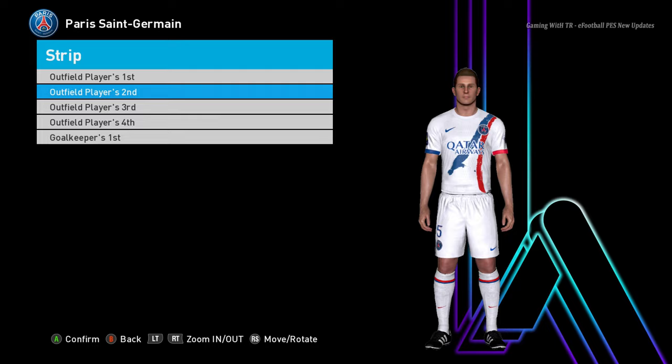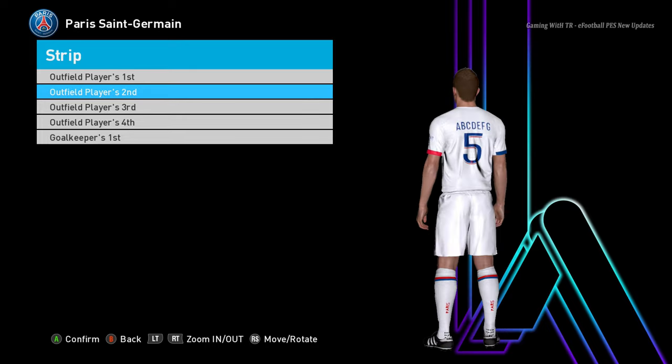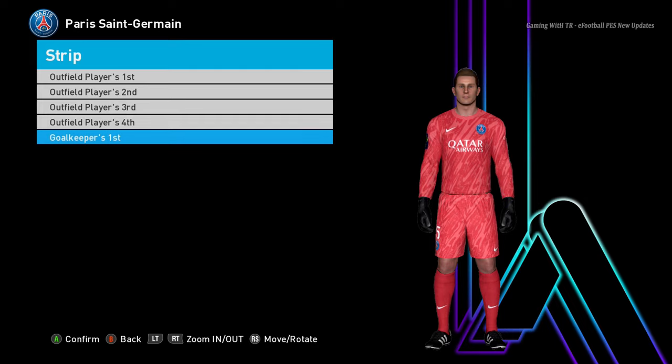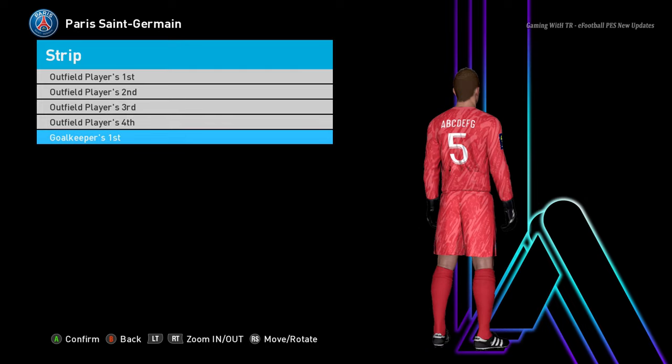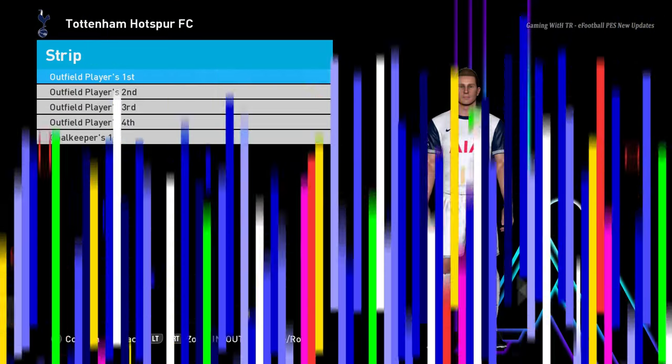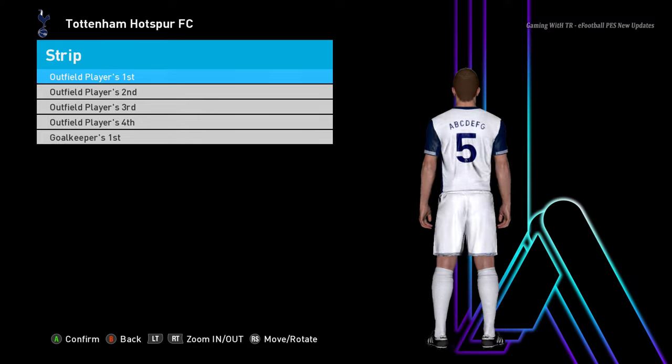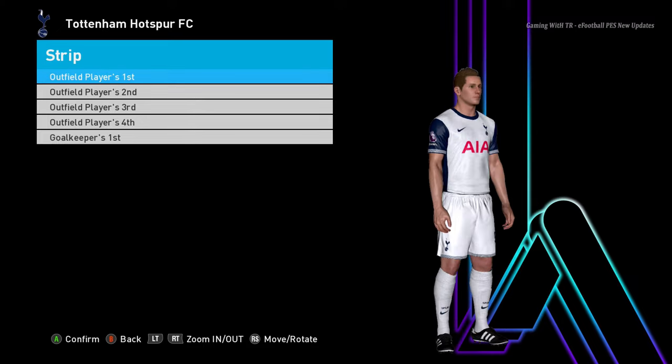Let's go for the next team — here is PSG. This is the home jersey of PSG, and this is the away jersey. You guys can see, that's pretty cool, the design is pretty cool. And there is the goalkeeper version as well — oh, that's pretty cool!